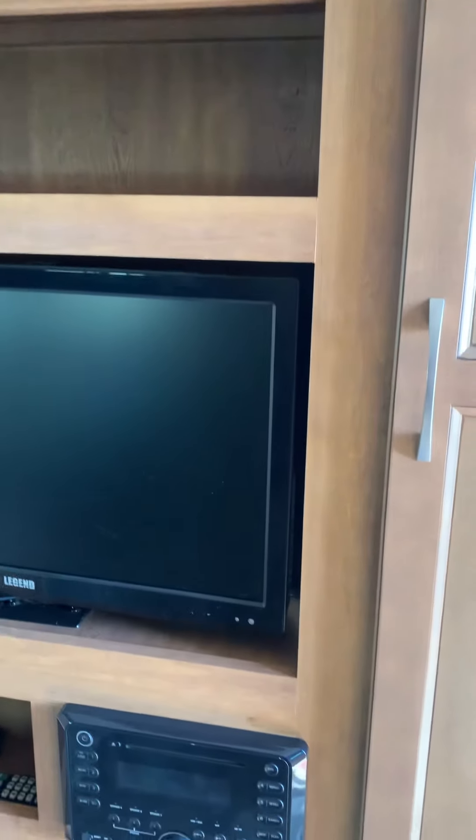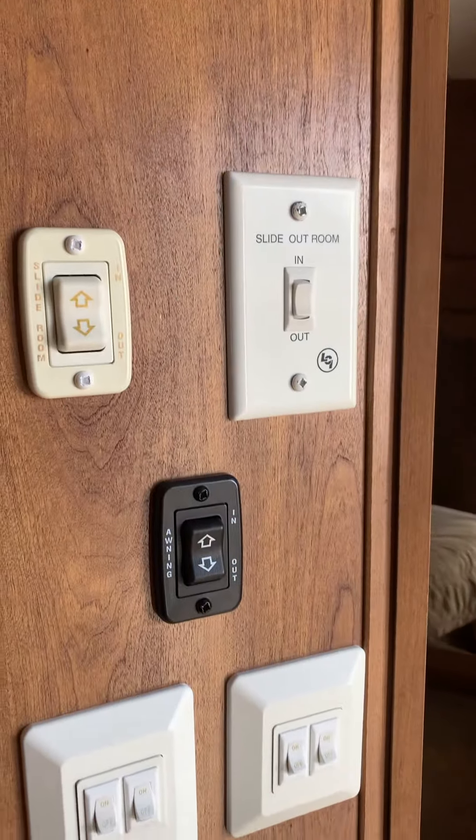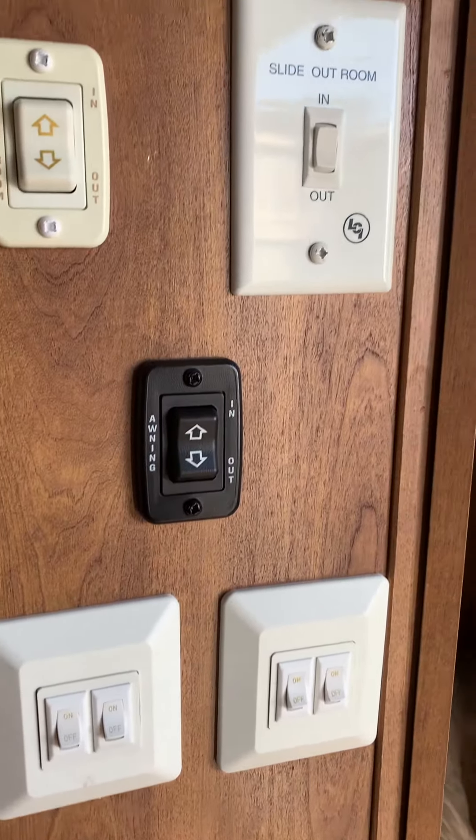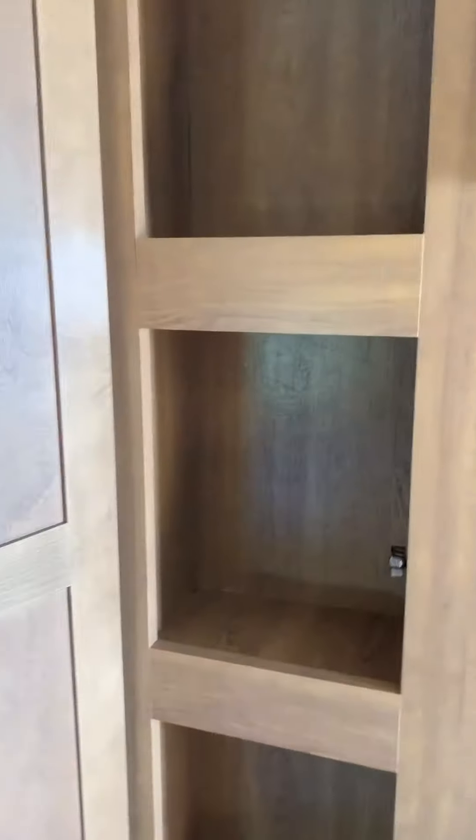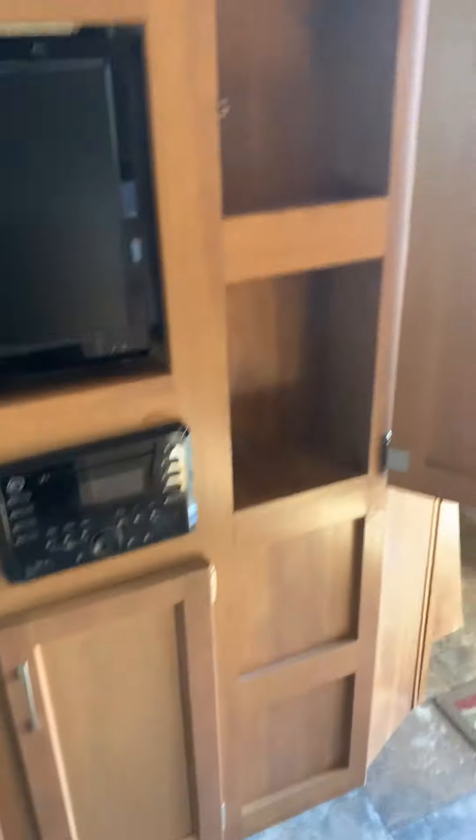And a booth dinette that makes into a double bed. Lots of storage. The TV swings around into the bedroom. All your controls. It has the power slide as well and power awning. Lots of storage up in the cupboards — lots of storage here and here. Storage everywhere you look.